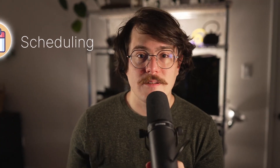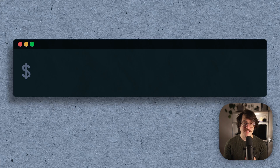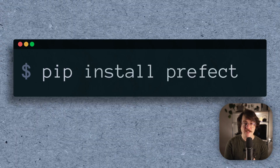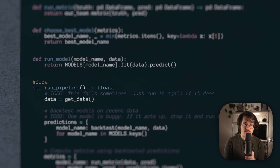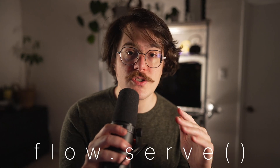So let's schedule it. To do that, we're going to start by turning our main function into a Prefect flow. It's really simple — just pip install Prefect, import the flow decorator, and apply it to our function. This turns our basic Python function into a Prefect flow and unlocks a ton of powerful features. Because I'm on a mission to take next Monday off, let's schedule our flow. To do that, we're going to use our flow's serve method.